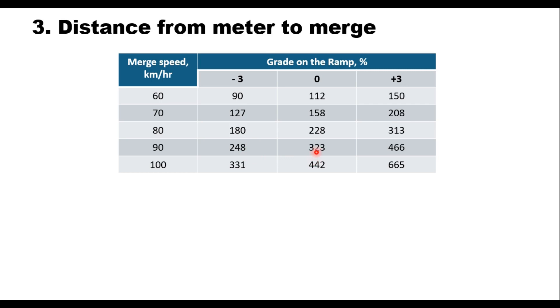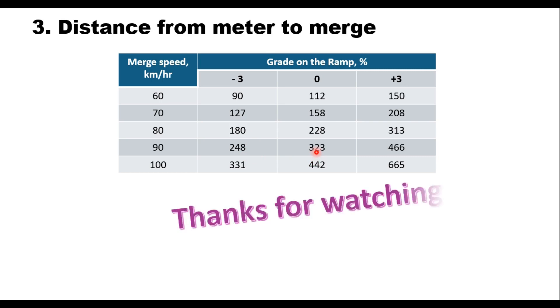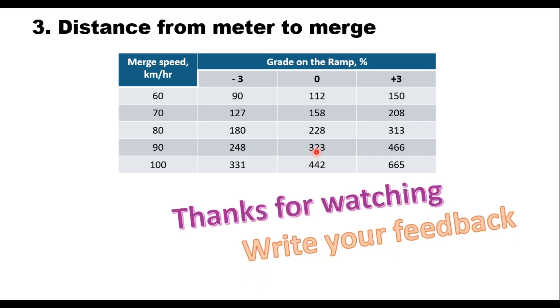So these are the design elements of a ramp meter. Thank you very much for watching this video — please write your feedback in the comment box.